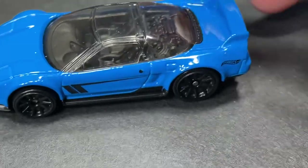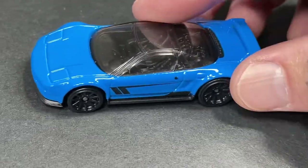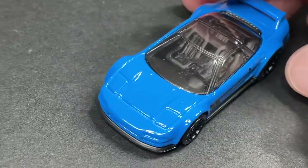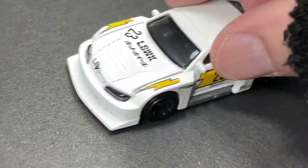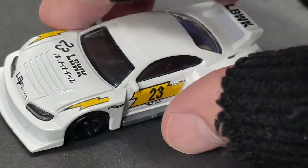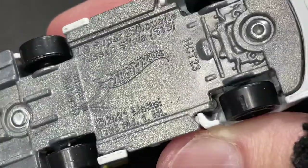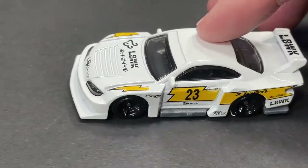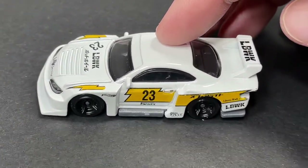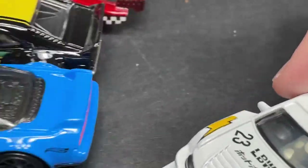And the Acura NSX in blue — what a beauty with the blacked-out wheels, so nice. And look at this — the Liberty Walk Nissan Silvia. Isn't that nice? Now available. Awesome Hot Wheels, beautiful beautiful cars — really nice collection out there right now to find.